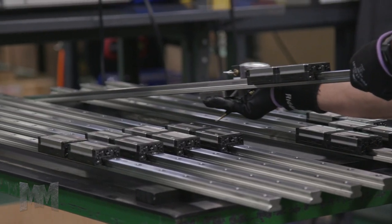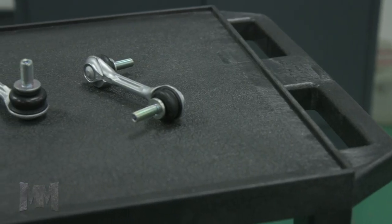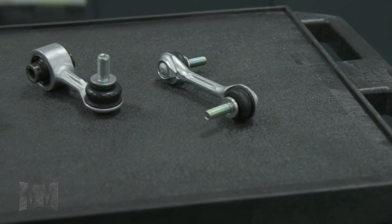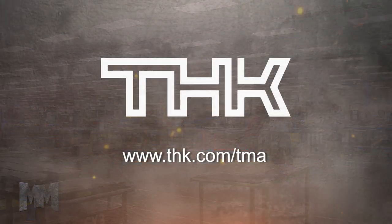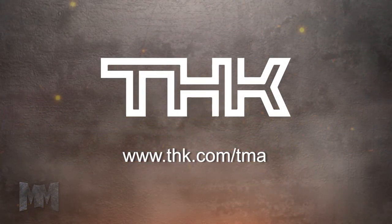In addition to machine components, THK has also developed ball joint products for the automotive industry. All THK products are manufactured to supply customers worldwide. Come visit THK Manufacturing of America today at THK.com/TMA. This is John Criswell for Manufacturing Marvels.